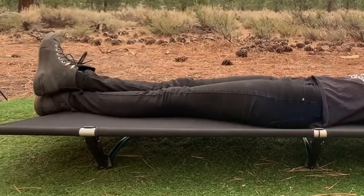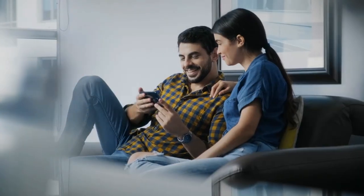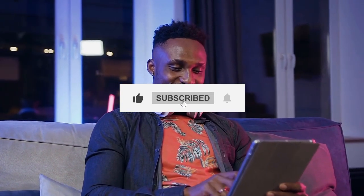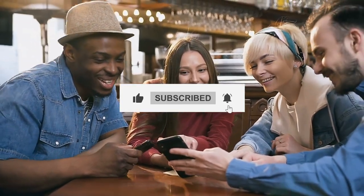These were all the best camping gadgets we could find. Hopefully you enjoyed watching and found this helpful. If you did, leave a like and subscribe to our channel. And don't forget to turn on the notifications so you never miss any of our future updates. Thanks for watching, we'll see you in the next video.